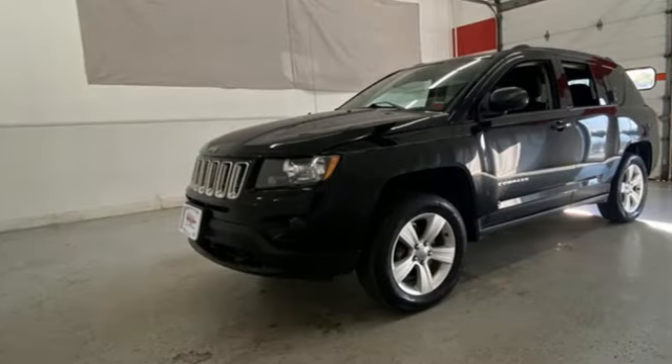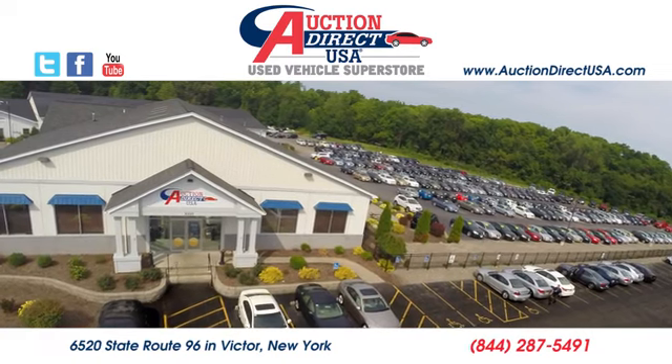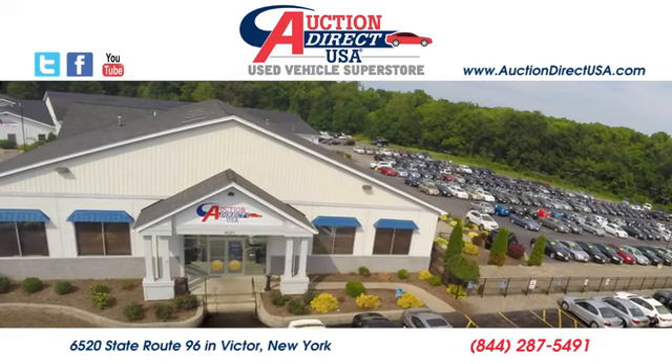Journey anywhere in a Jeep. See it for yourself when you take it for a test drive. Visit today. We're conveniently located at 6520 State Route 96 in Victor, New York.